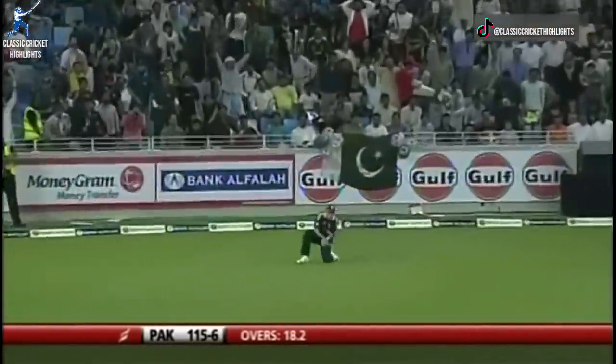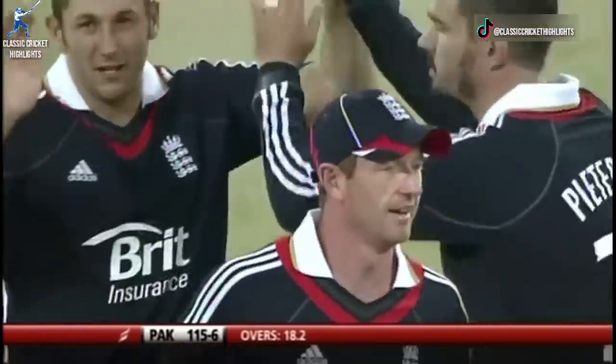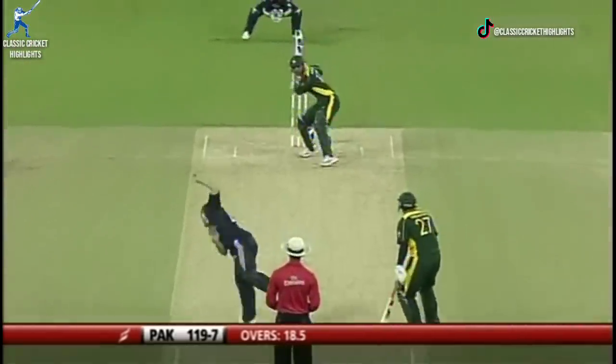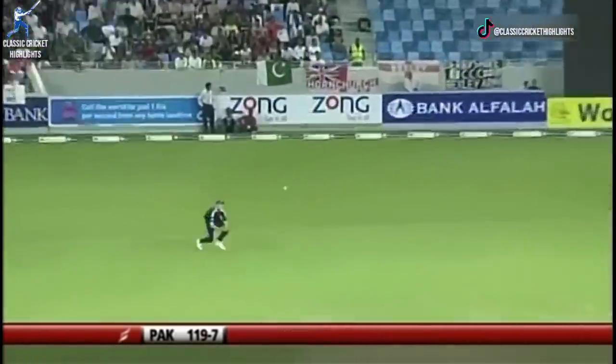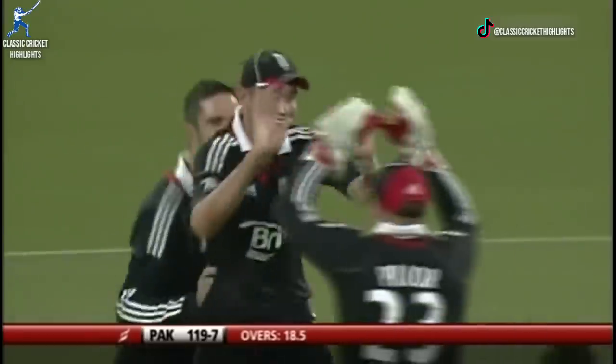Short into the offside, third man, and gone — comfortable catch for Stuart Broad. England continue to take wickets. Slow delivery, dobbed away, and a good catch against Stuart Broad. There's that slow delivery again, it's short — deceives the batsman.